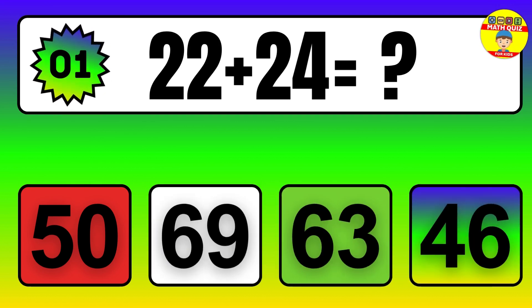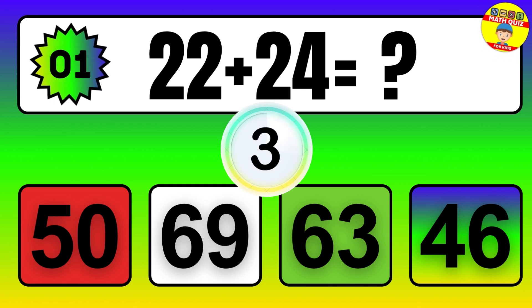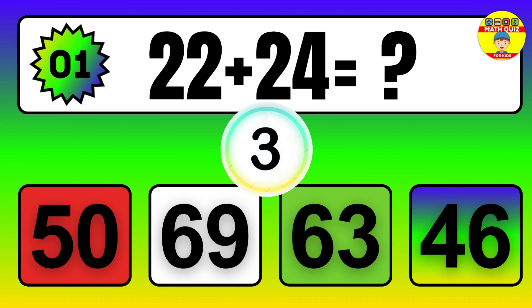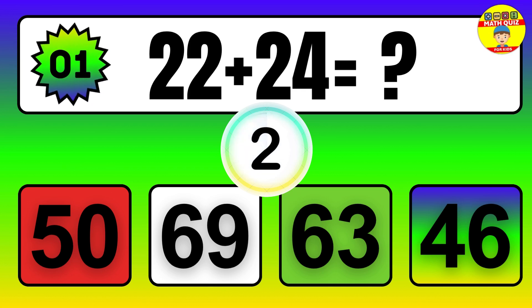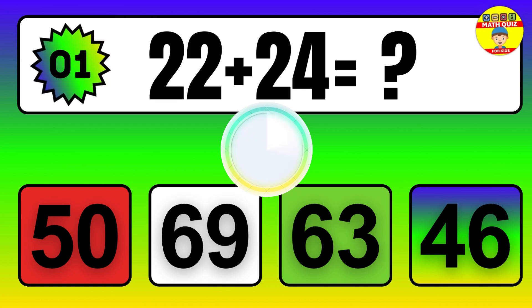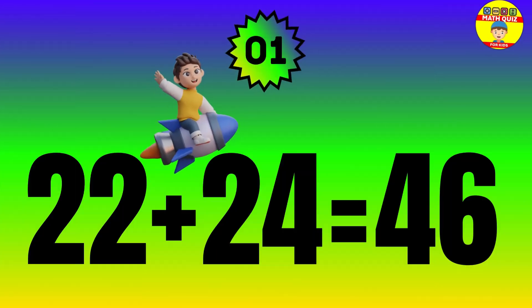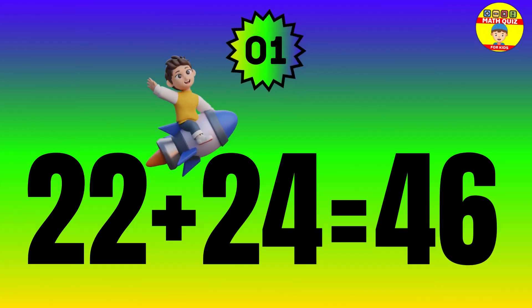Question. 22 plus 24 equals what? The answer is 22 plus 24 equals 46.